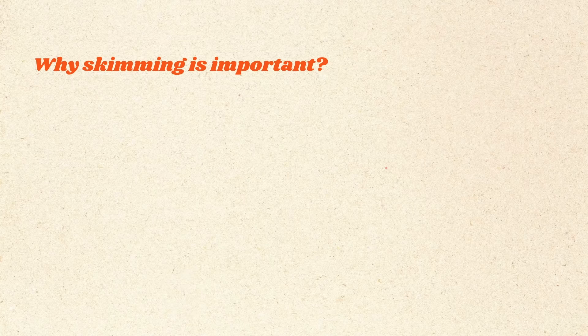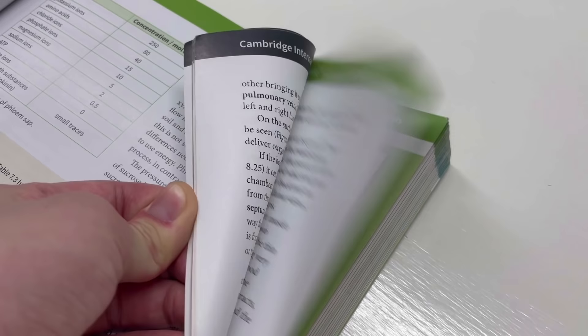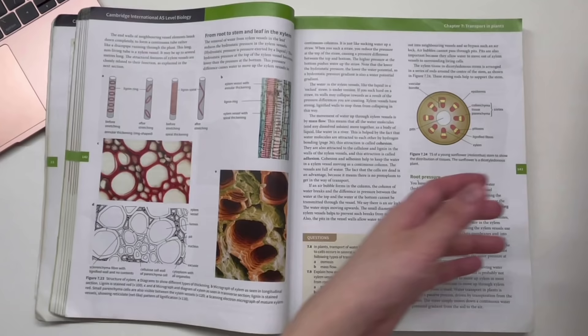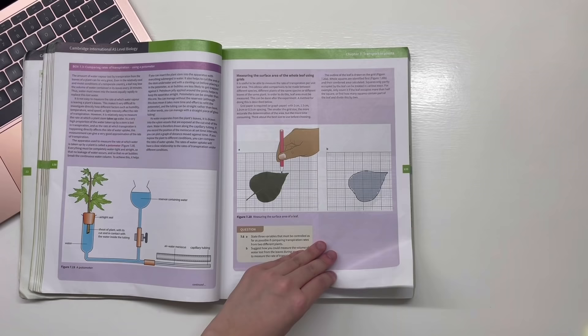Do not underestimate this first step — it's extremely important for two reasons. The first reason is, if you choose to write notes, this is the time to identify which parts of the chapter are important. If you have 50 pages of your textbook to study, you do not want to waste your time doing notes for every single page — just skip to the parts that are important. I did this mistake in biology A-levels where I did notes on a lot of unimportant pages because I didn't read ahead.